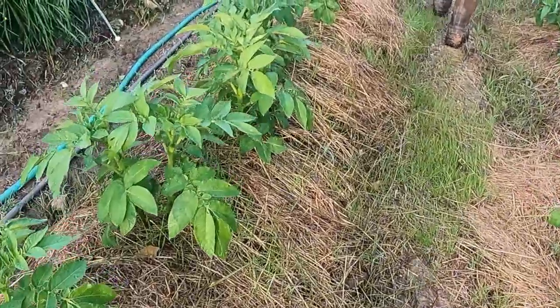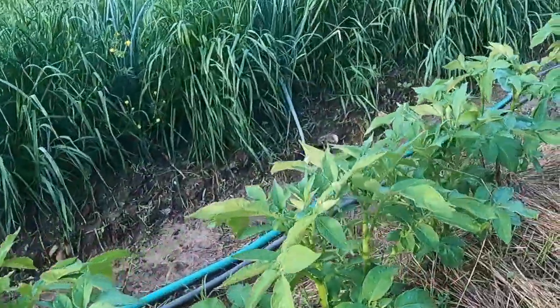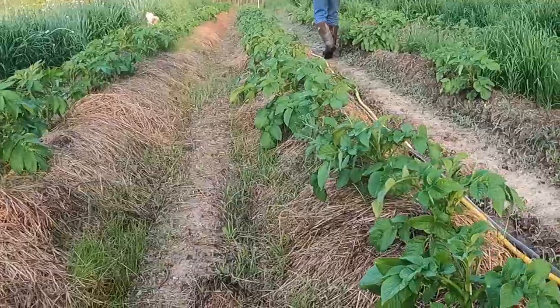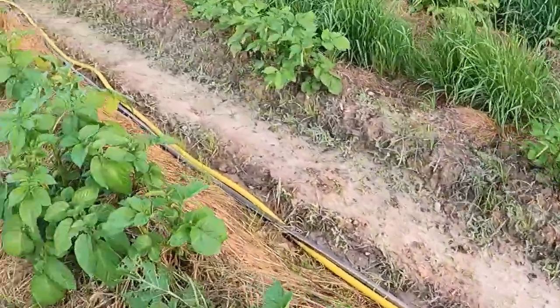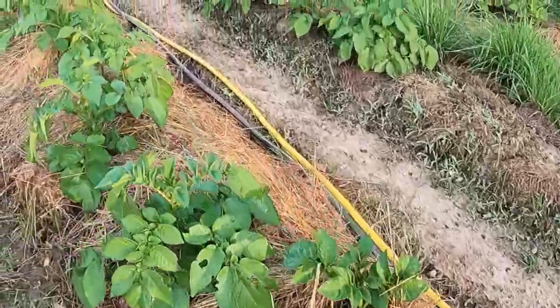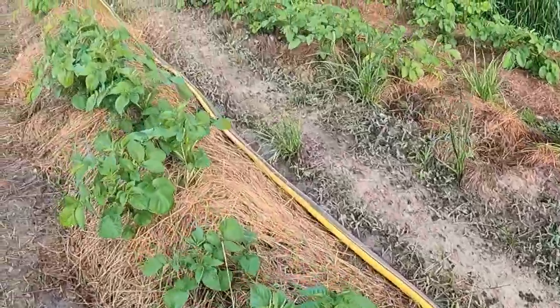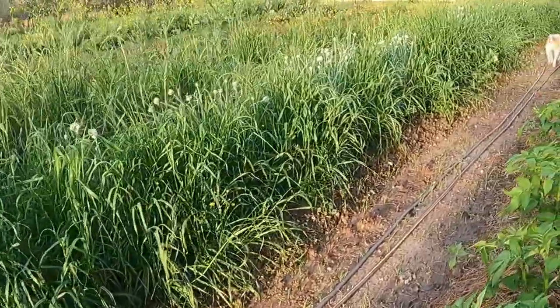See how tall they are. That is crazy. I mean, they've grown a lot in just one week. And so has that ryegrass. Well, look at the onions, how they're all blooming. Yeah, that's pretty too.